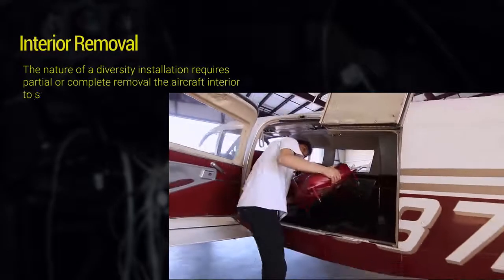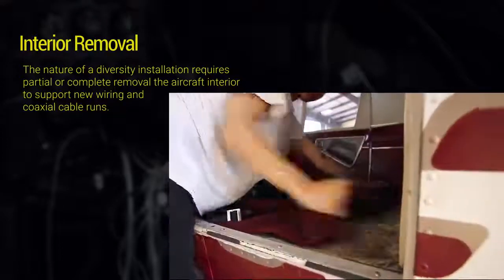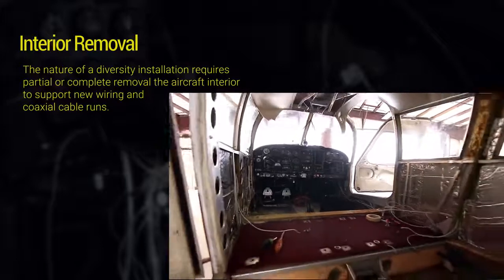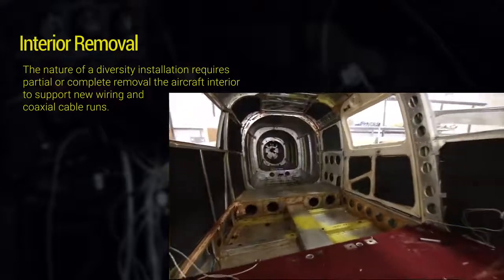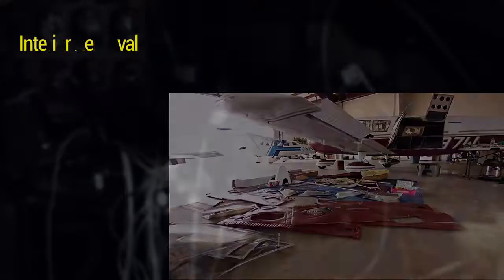The nature of a diversity installation requires partial or complete removal of the aircraft interior to support new wiring and coaxial cable runs. Now it's time to work on the panel.